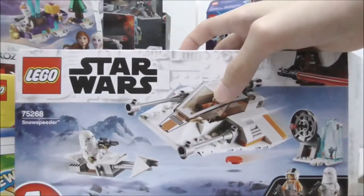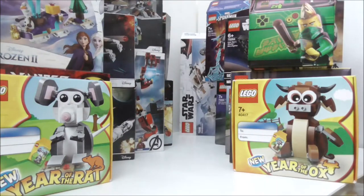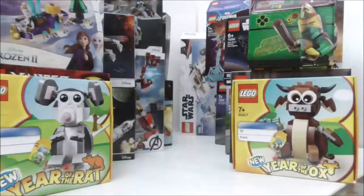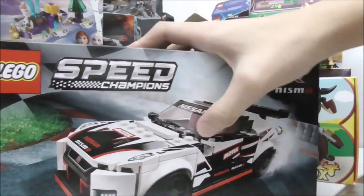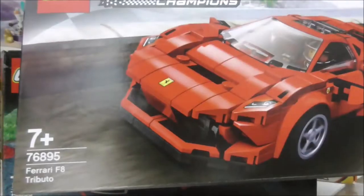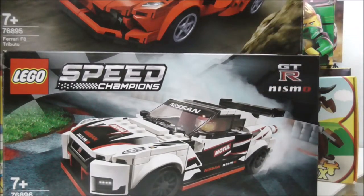I have a LEGO Star Wars 4 Plus set — this is the Snow Speeder from 2020, and it does look pretty cool. Then I have the LEGO Star Wars Death Star Cannon, which came out in the Rise of Skywalker wave. And then the LEGO Speed Champions sets from 2020 — the 8-stud wide cars. I have the Nissan GT-R and the Ferrari F8 Tributo, and those are the only two Speed Champions sets I got in 2020.